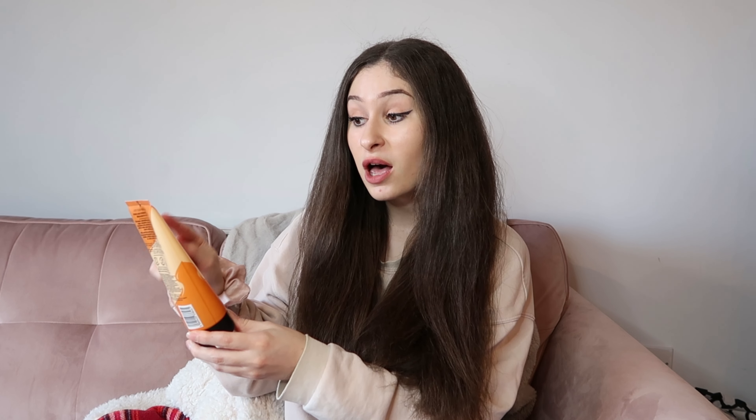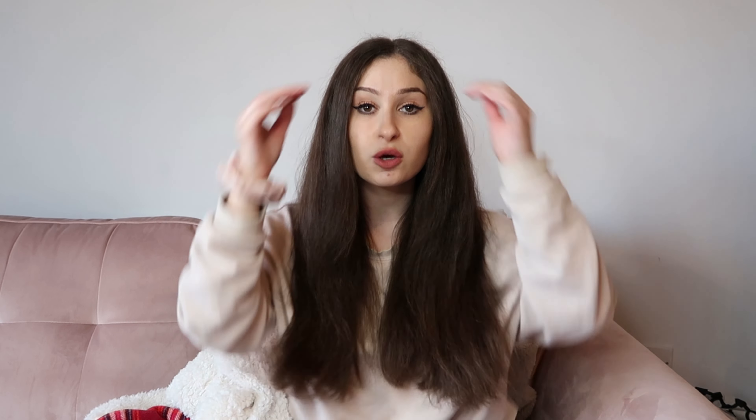Starting off with this absolute babe of a product — it is the Charles Worthington Moisture Seal Leave-In Conditioner. I'm putting you onto this as my biggest hair secret. I can't believe I only recently discovered leave-in conditioner — where was it my whole life? This one is amazing. You can get it from Amazon or Superdrug. I'm going to rate this 10 out of 10. I add it after washing before I blow dry and it leaves my hair so silky. When I go on holiday and do my hair curly, I put lots of this in and the curls look stunning — so soft, barely any frizz.